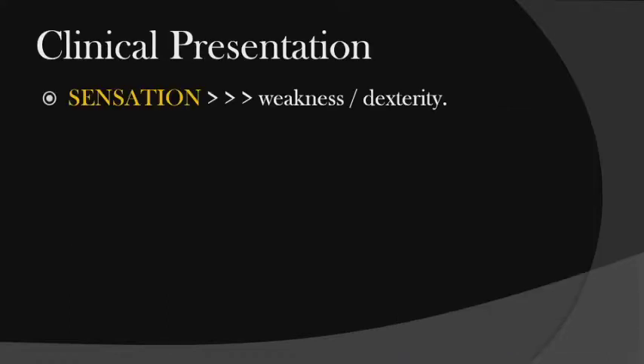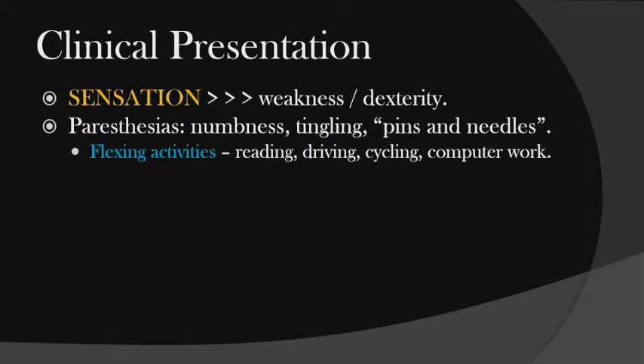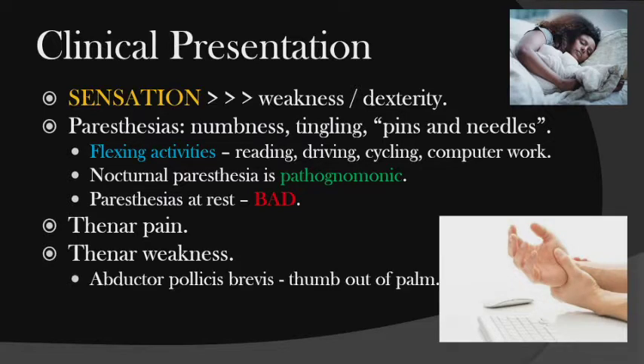Patients complain of sensation issues far more than weakness — numbness, tingling, pins and needles. Collection activities like reading a book, driving, using a bicycle, or computer work can all cause this. Nocturnal paresthesia is pathognomonic — the patient is holding the wrist flexed, which pinches the nerve. Paresthesia at rest is a bad sign; if they come in with numbness right now, we're wasting time if we don't operate. Thenar weakness — difficulty taking the thumb out of the palm — is end stage.